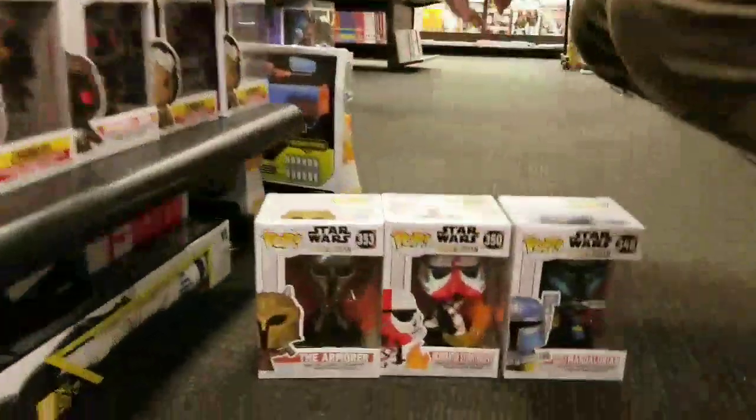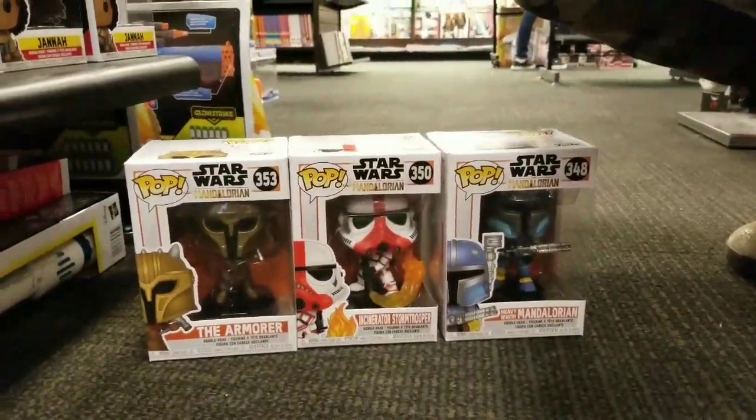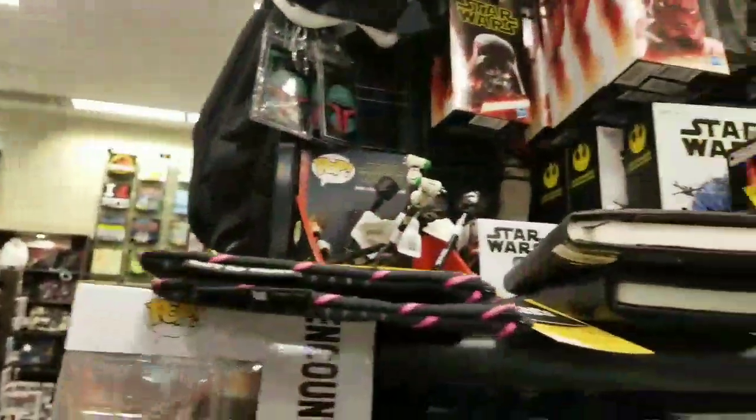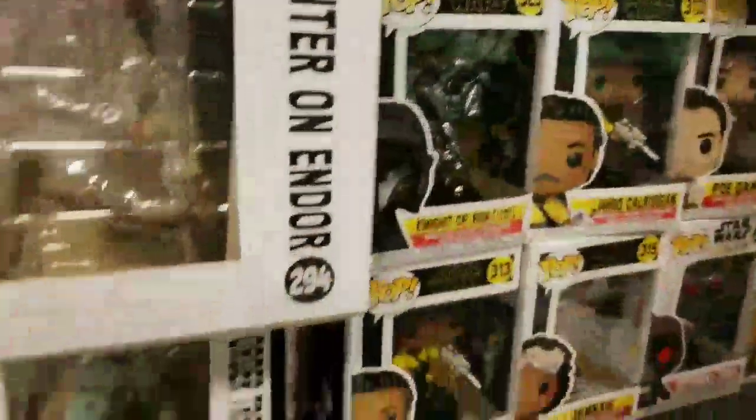They have some of the Mandalorian pops. They're pretty cool. And then just a bunch of Star Wars pops. They've got the pens — the pens with the pops on them.